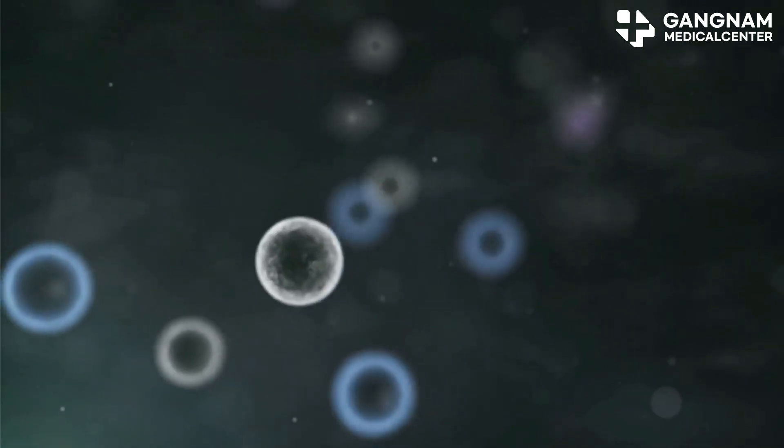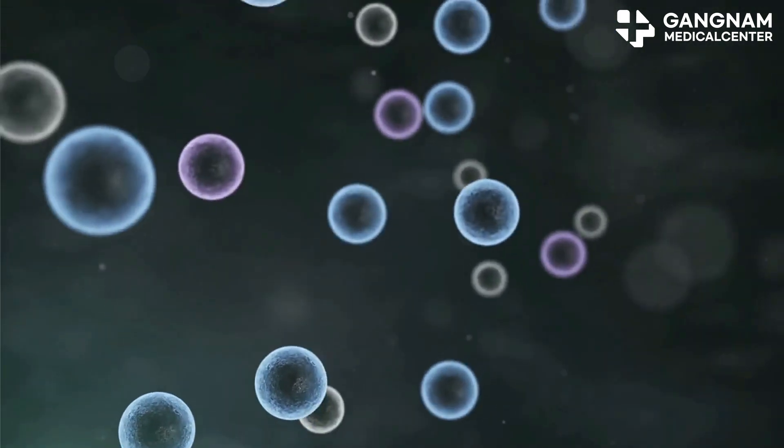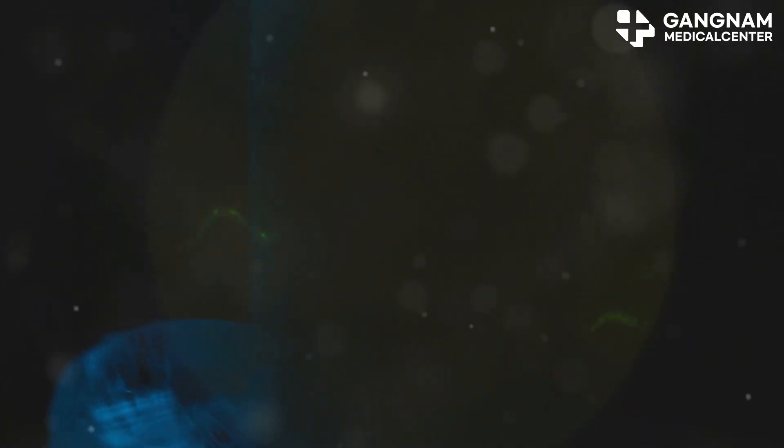Another fascinating aspect is how stem cells can protect themselves from NK cell attacks. They use immune evasion mechanisms to dodge recognition, ensuring they survive and continue doing their job. They also improve the tissue environment, making it less hostile for themselves and more effective for you.